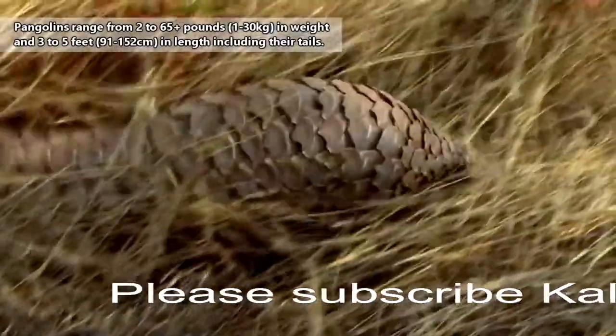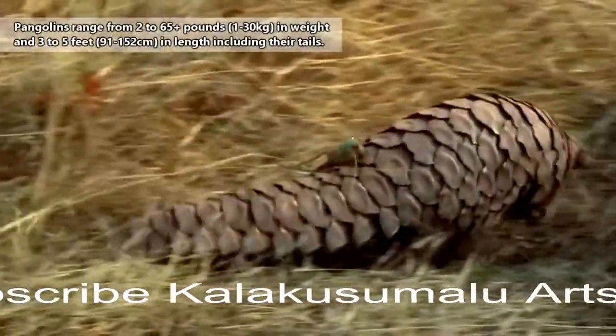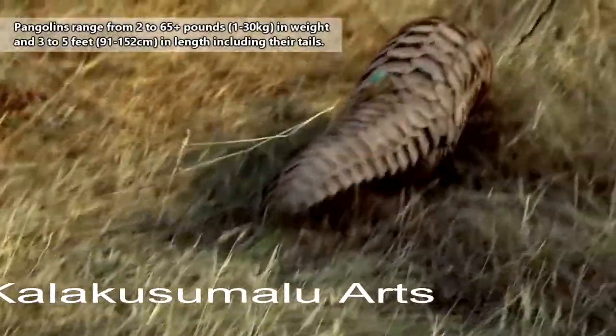Of course, this is only in the larger pangolin species, as these animals can range from about the size of a house cat up to a large dog.